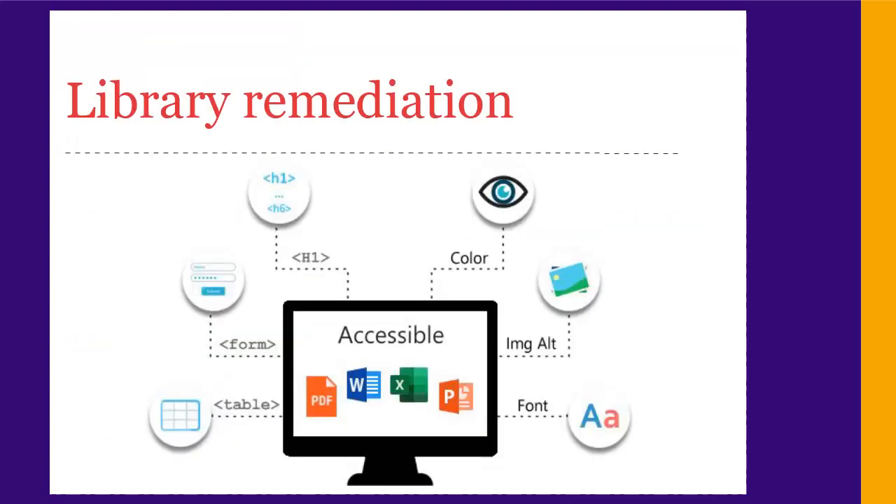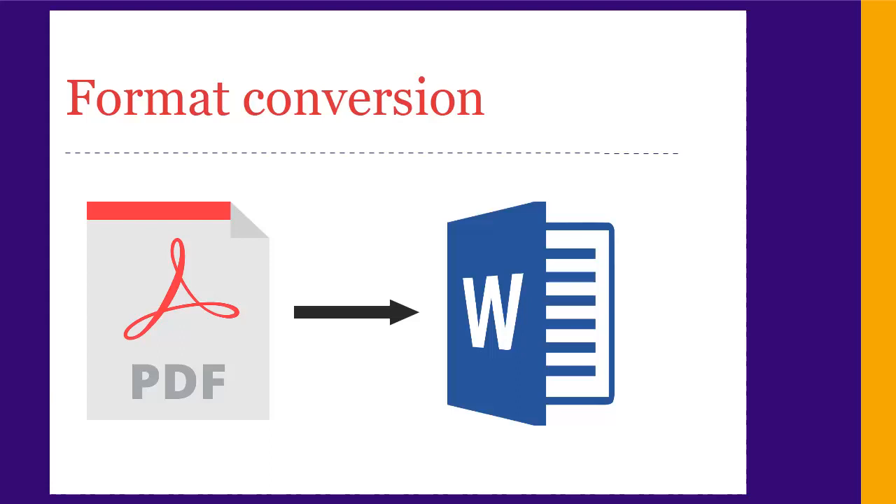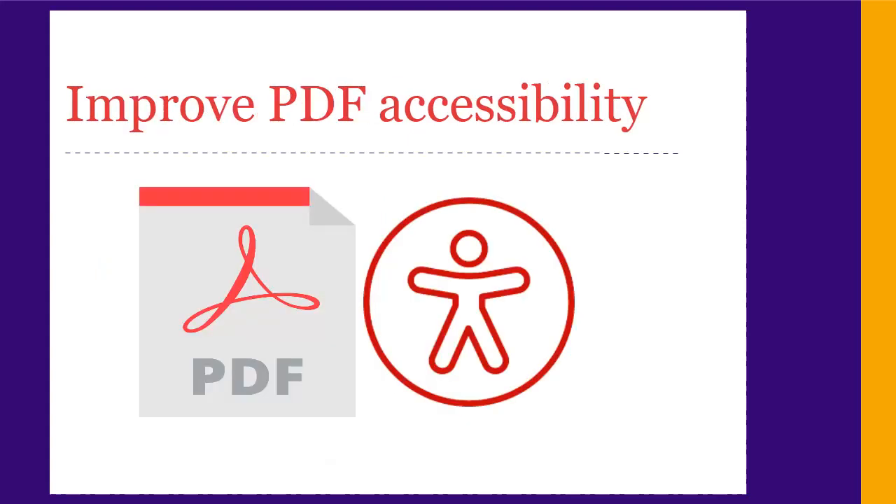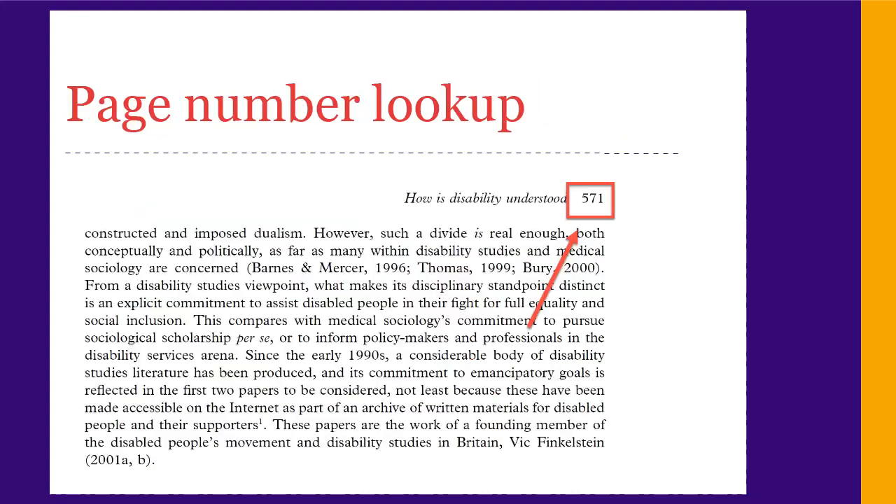Second, we do our own remediation at the library. We can reformat things — for example, from PDF to Word — add features like headings for navigation, and improve the accessibility of PDF files. Sometimes reformatted documents lose their original page numbers, so we can look up those page numbers when you need to cite.